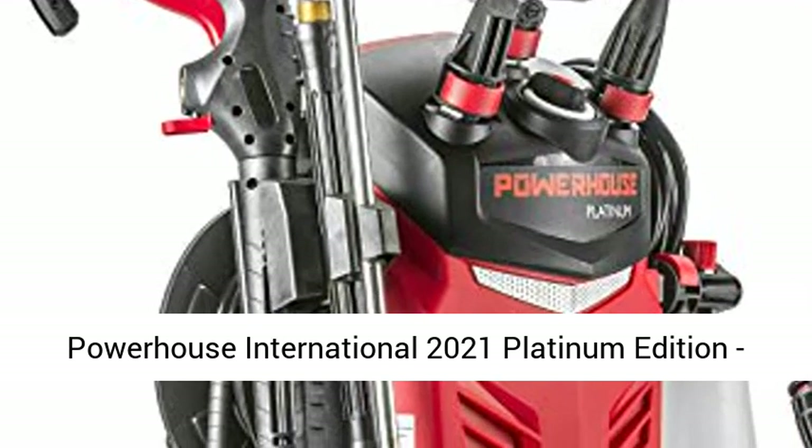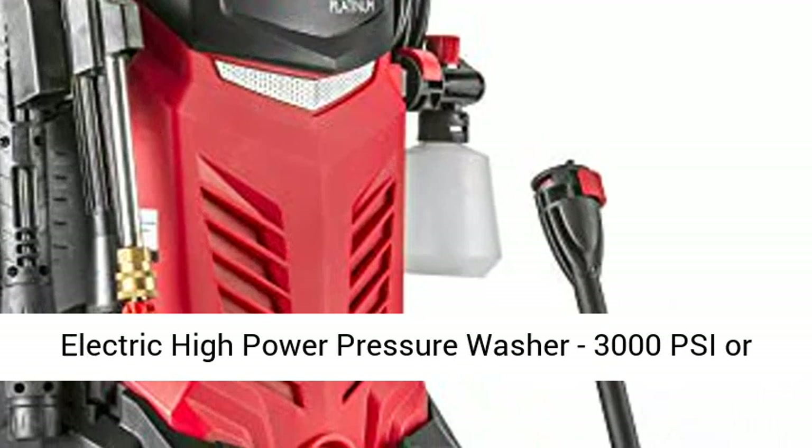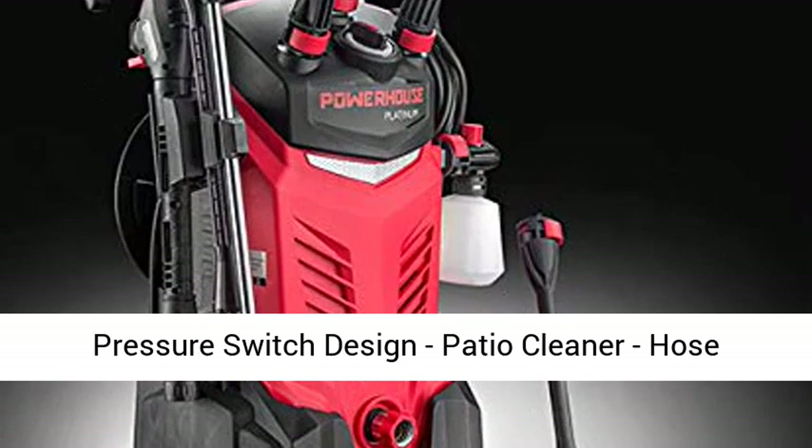Powerhouse International 2021 Platinum Edition Electric High Power Pressure Washer, 3000 PSI, 2.2 GPM Max. Features include upgraded hoses, new internal pressure switch design, patio cleaner, and hose reel.